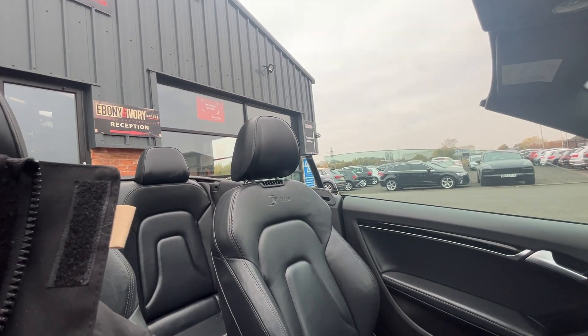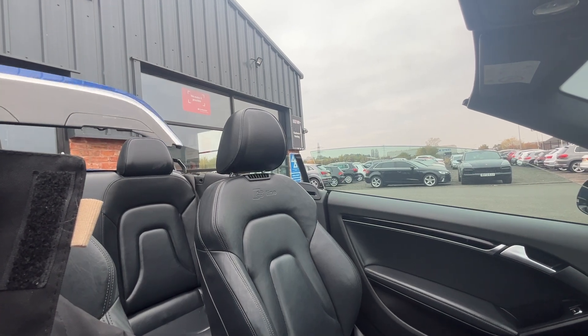This car is on 82,712 miles. But just before I let you go, we'll show you the full roof operation and then I'll jump out and do a quick walk-around with the roof up as well.